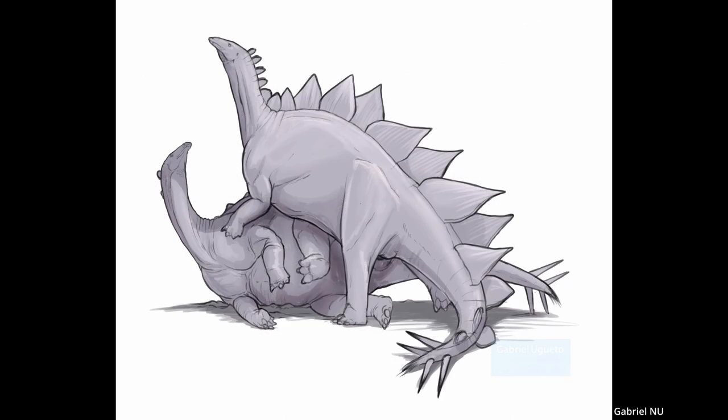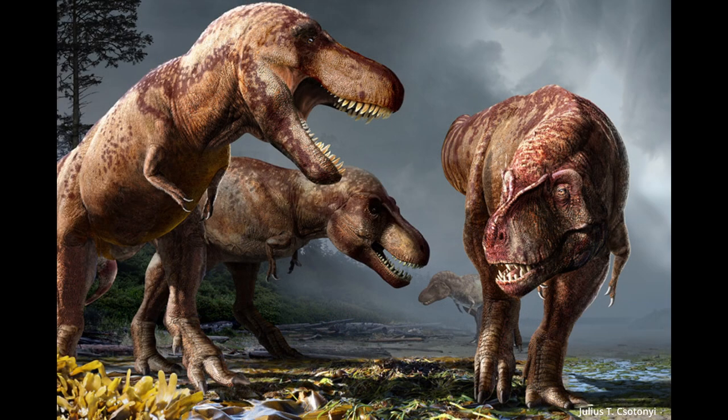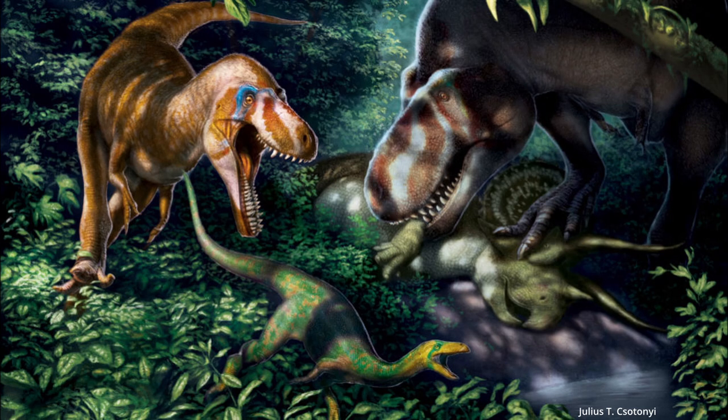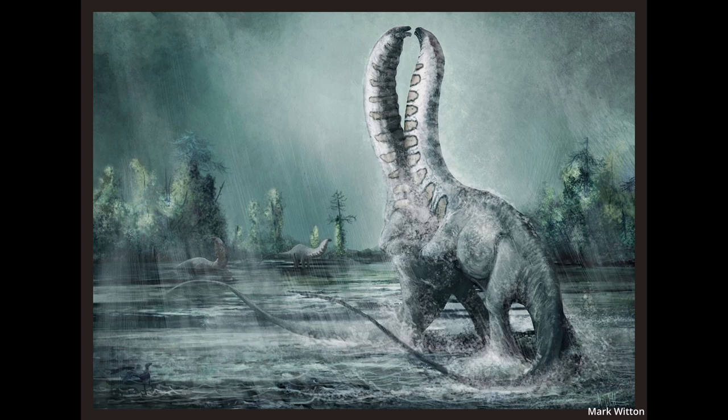Why do we care so much? Why bother speculating on extinct private parts? It just comes down to our nature — we're curious. How fascinating must it have been to witness a massive dinosaur, to see how they wooed each other, how they coupled up, and to wonder how they nested or cared for their young. Until we find fossil evidence, it's something we can only imagine.